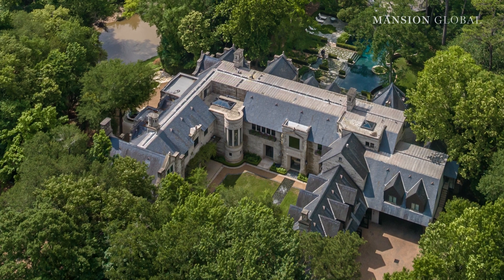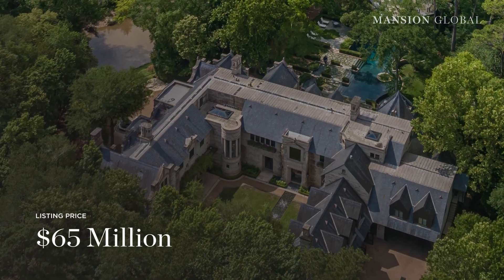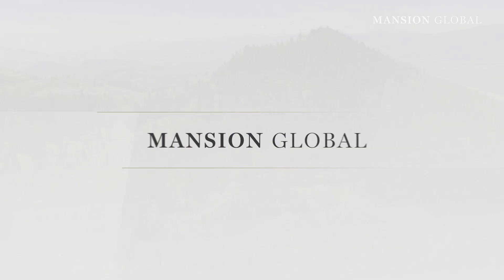The most expensive home for sale in Texas hit the Houston market in June for $65 million. The new listing marked a $5 million price increase, even as much of the Texas housing market has slowed down. I guess if you can go big, why not go bigger?